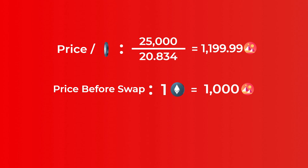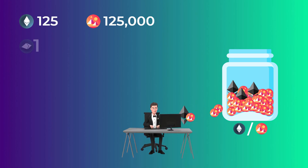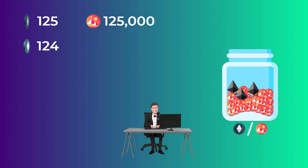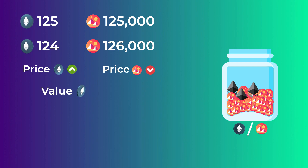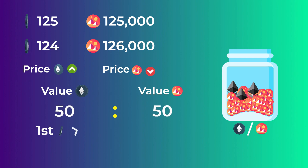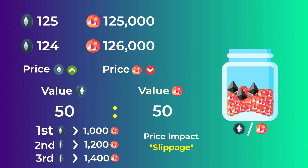Why did they pay a higher price? Because any liquidity pool has a finite number of tokens. When someone exchanges mono tokens for Ethereum, they reduce the supply of Ethereum in the pool and increase the supply of mono tokens. This raises the price of Ethereum and lowers the price of mono, because the pool must maintain a 50-50 ratio between the value of both tokens. So the pool sells the first Ethereum at the normal price, the second at a higher price, and so on — this is called the price impact of a transaction, or slippage.